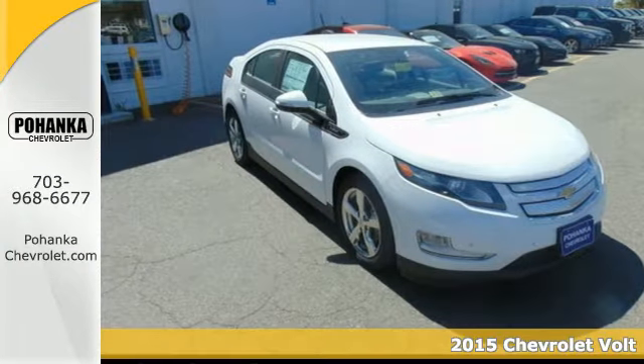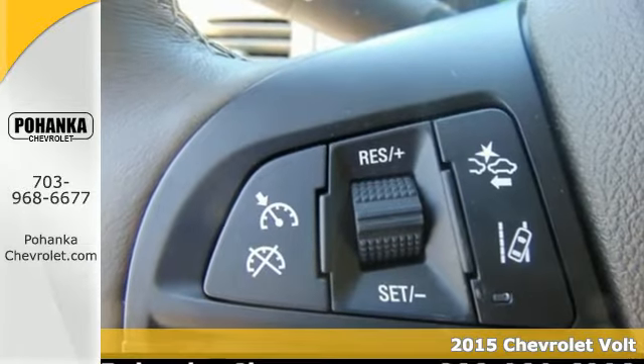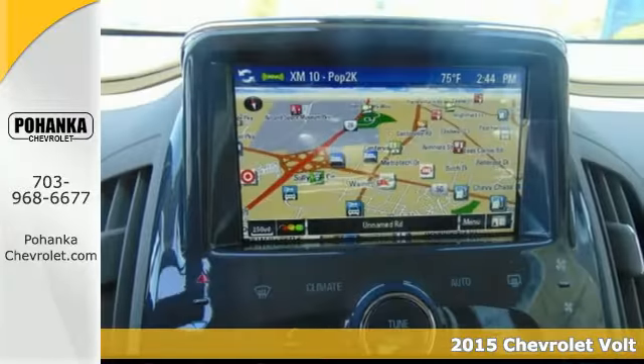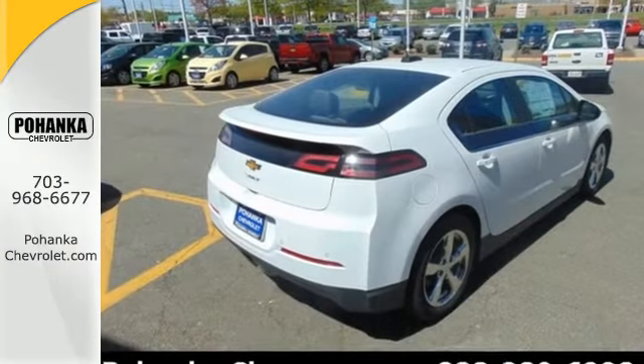Here's the 2015 Chevrolet Volt. Lower your carbon footprint, save money, and step into the future with this Volt. It combines the benefits of all electric and gas for both power and efficiency.